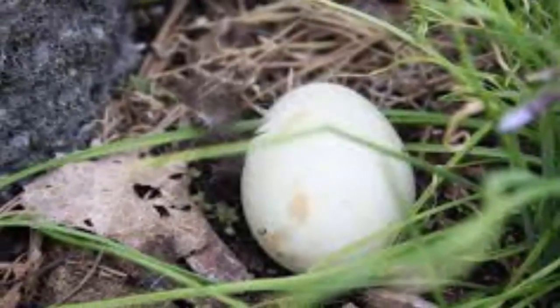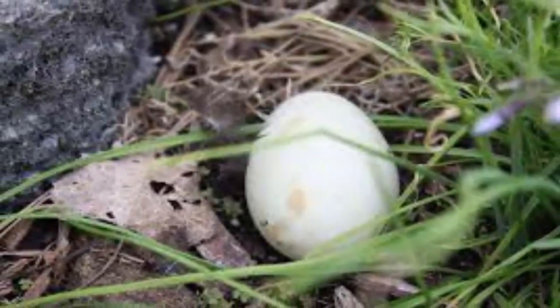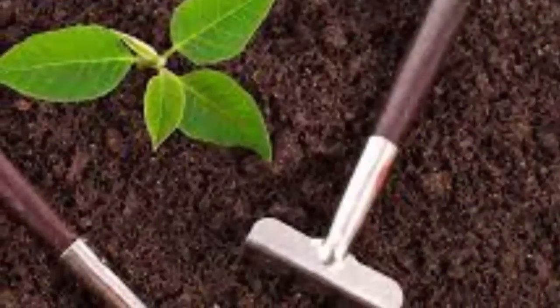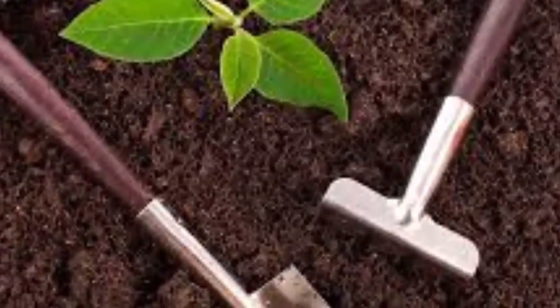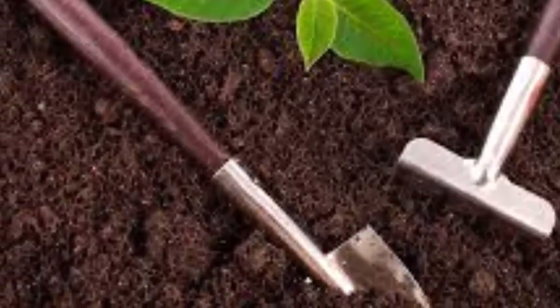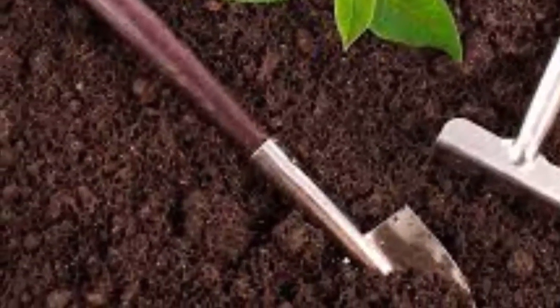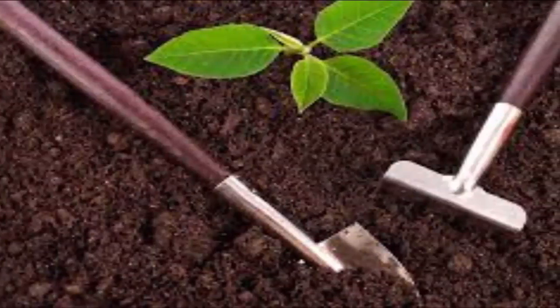To avoid issues with fertilizing with raw eggs, just use the shells. These are usually discarded after the egg is cooked but carry a calcium charge for your soil. Simply crush the shells and mix them into soil. Another way to use eggshells is to boil them and water plants with the resulting liquid, which prevents the issues raised about raw egg fertilizer while still enhancing the soil.